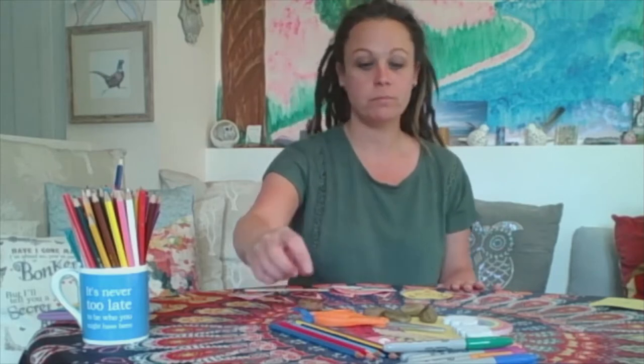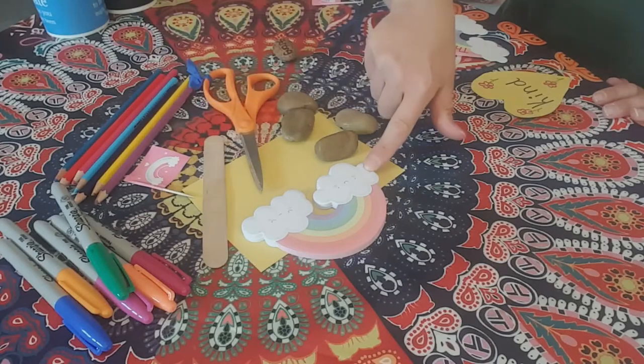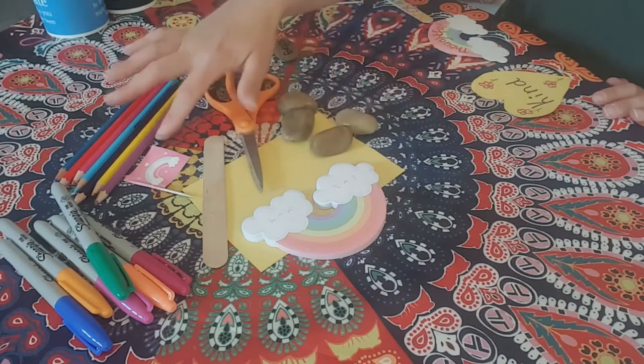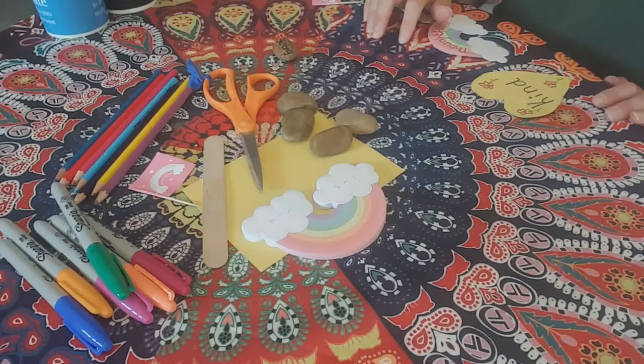And then we need some found objects to write your words on. So I've got a lollipop stick, some post-it notes that are shaped like a rainbow, some stones from the back garden, some coloured card — just whatever you can find lying around the house. If you can write and draw on it, then that's perfect. Just make sure you ask permission before you do draw on it.